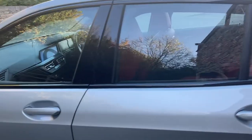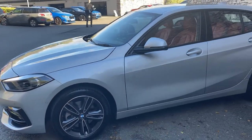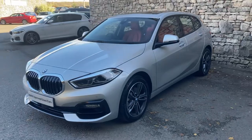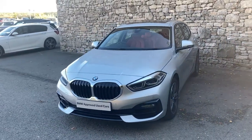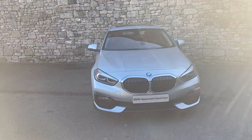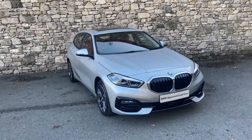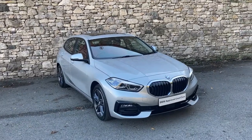And there we have it. This car is currently for sale here at Lloyd BMW South Lakes. If you're interested then give us a shout - we're always happy to answer any questions, work out some finance figures for you, or organise a test drive. And if you're not local to us, don't worry - we also offer a nationwide delivery service. I hope you enjoyed the video. Thank you very much for watching. Bye for now.